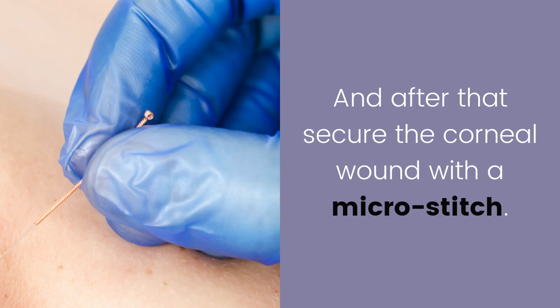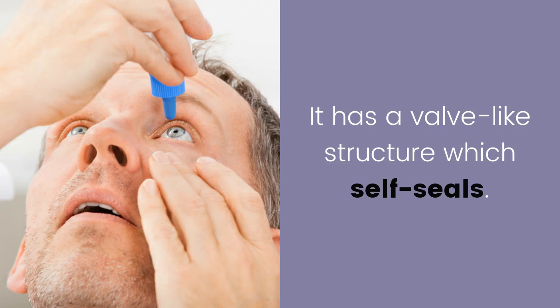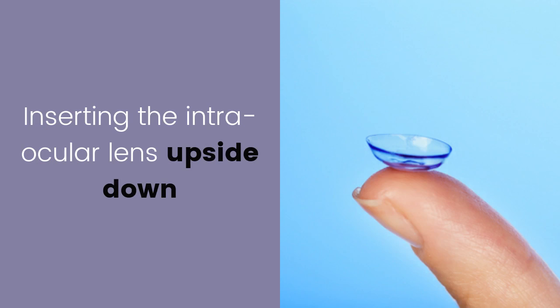After that, the corneal wound is secured with a micro stitch. Stitches are not routinely used in cataract surgery as the wound is carefully constructed — it has a valve-like structure which self-seals. Inserting the intraocular lens upside down: